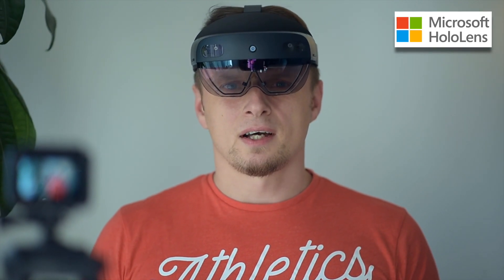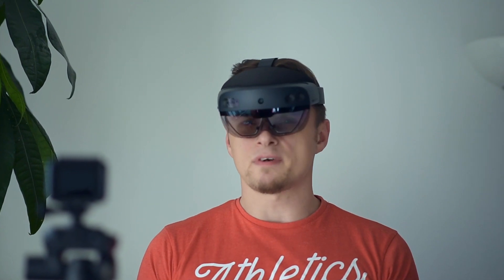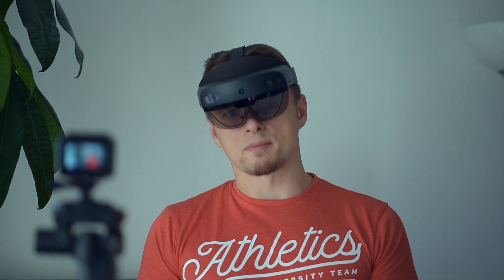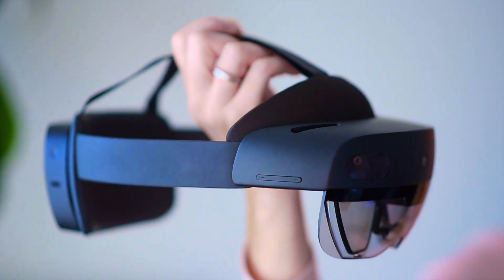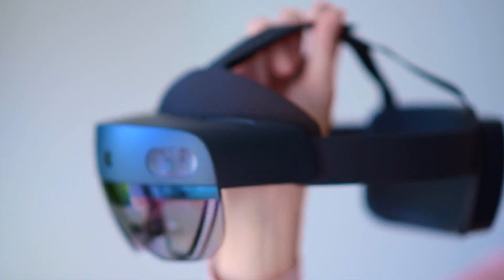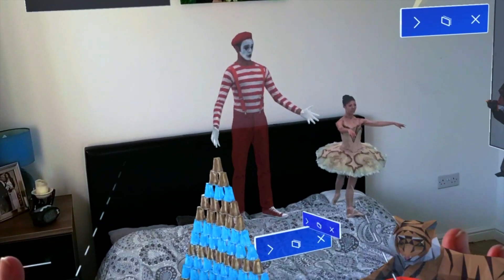Microsoft HoloLens are a pair of mixed reality smart glasses developed and manufactured by Microsoft. It was the first head-mounted display running the Windows Mixed Reality platform under the Windows 10 operating system. The HoloLens is Microsoft's take on augmented reality, which they call Mixed Reality.